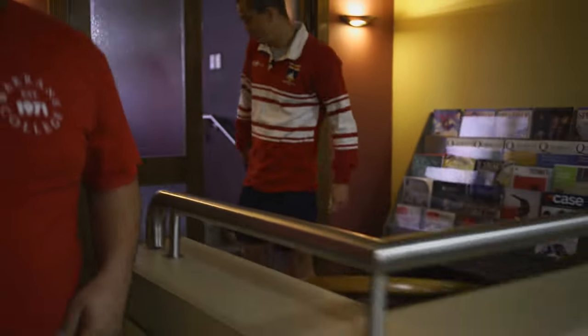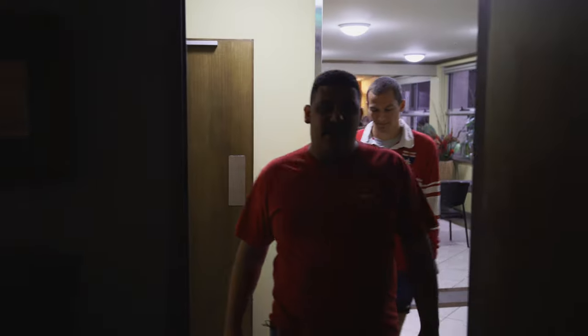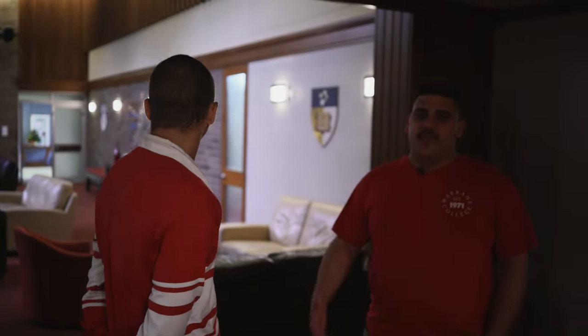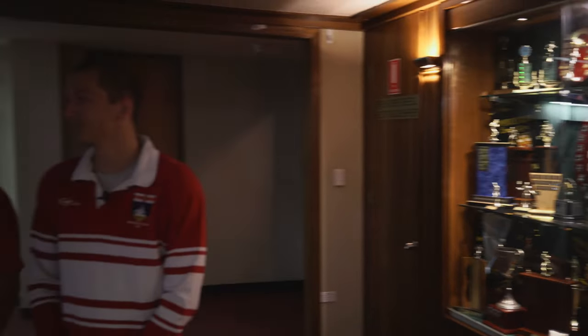Now we'll head to the main common room. Every Wednesday night, we have a formal dinner where a guest joins us. We all dress up, have cocktails beforehand in the courtyard with nibblies, then go in for a nice main dinner — normally a two or three course meal. Afterwards we rearrange all the furniture in this room so everyone is facing the special guest, who is normally some kind of industry leader: a politician, business owner, someone high up in the corporate world, a musician, or an academic.